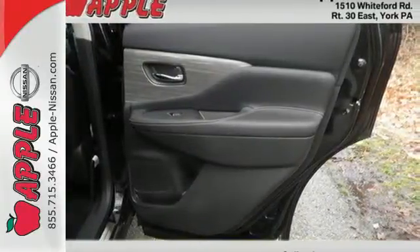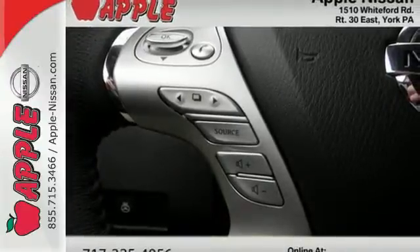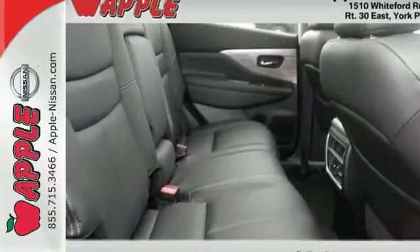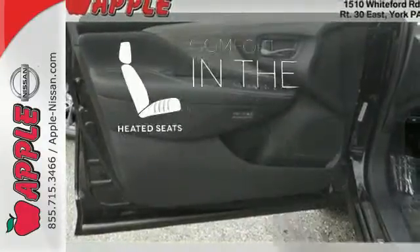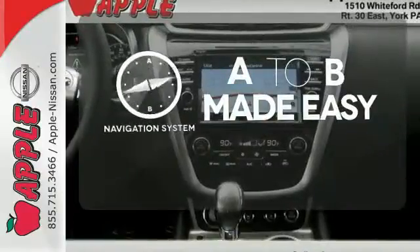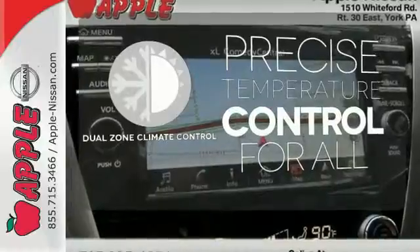Features include dual-zone climate control, Bluetooth, hands-free text messaging assistance, and vehicle dynamic control. This isn't your average bulky SUV. The heated seats keep you comfortable no matter how cold it is. Never feel lost again with the navigation system. No one will complain about the temperature with the dual-zone climate control.